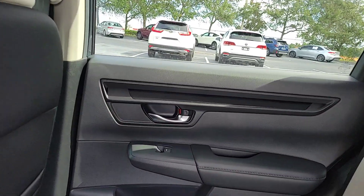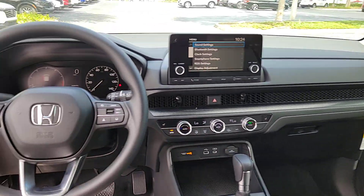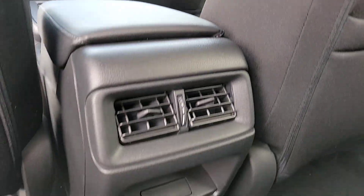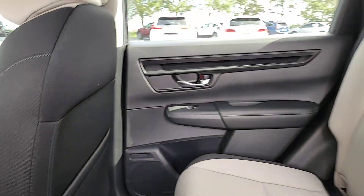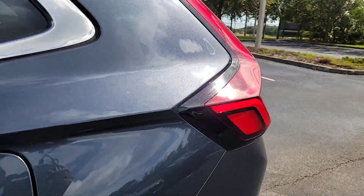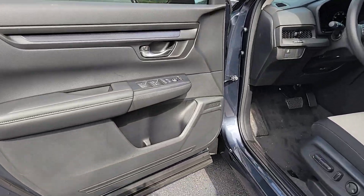The following are some of this vehicle's highlighted options: pre-collision system, lane departure warning, all-wheel drive, moonroof, keyless entry, lane keeping assist, remote engine start, adaptive cruise control, keyless start, backup camera.